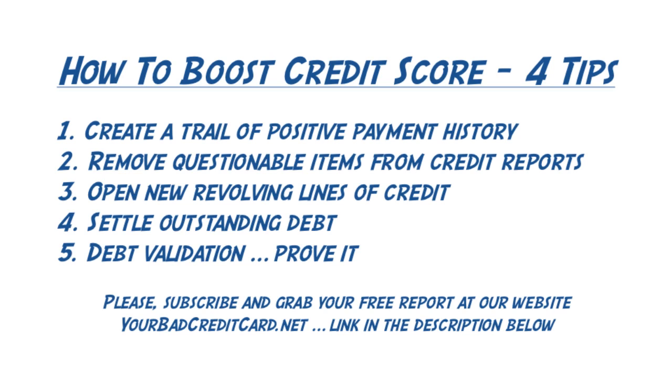The fourth tip is to consolidate and/or settle any outstanding debts you may have. If you're getting contacted by harassing collection agencies, you can take steps to settle this and get it out of your hair. However, don't just pay the debt — that will do nothing. The best you can hope for is the item on your credit report will change from unpaid to a paid collection, and that's still bad credit.